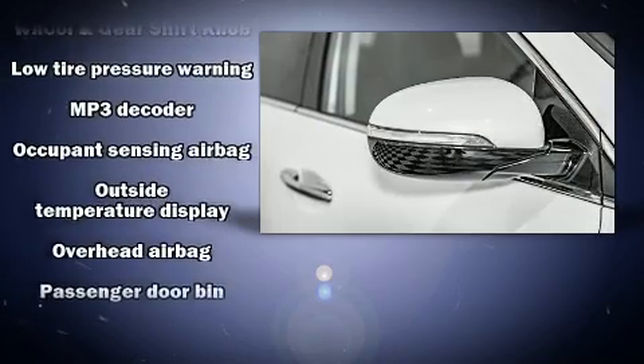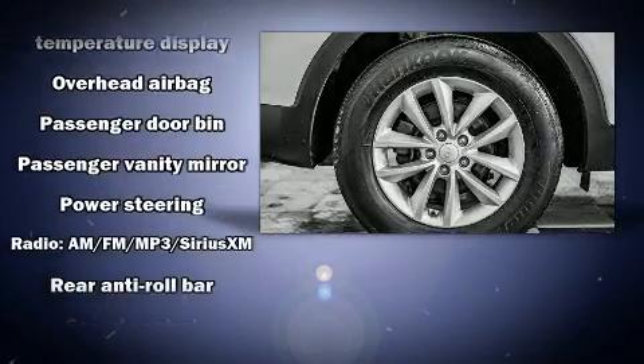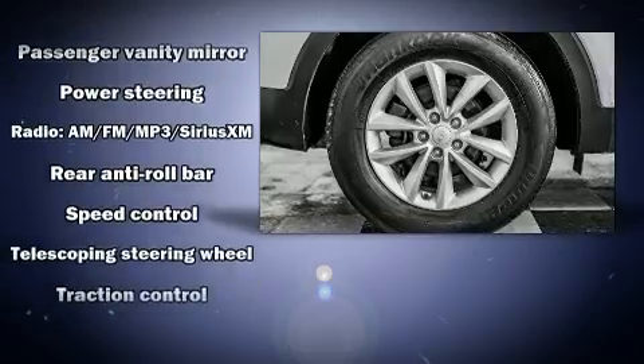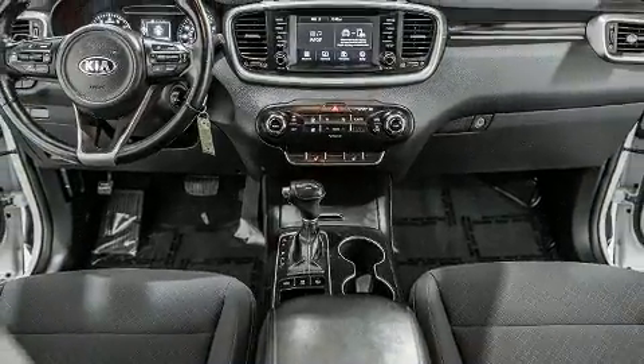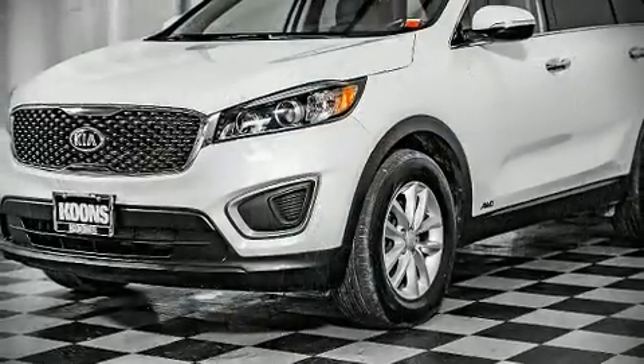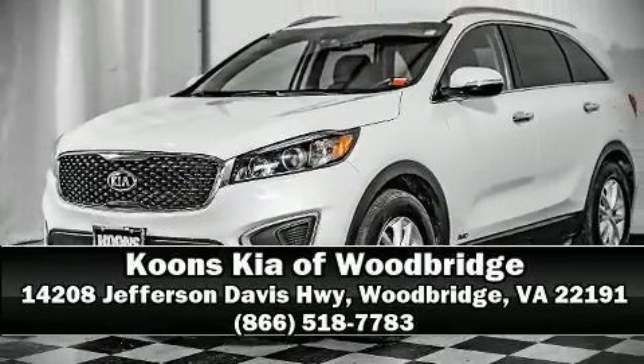This vehicle has achieved certified pre-owned status by passing Kia's comprehensive certification process, including a rigorous 150-point inspection. Stop by our dealership or give us a call for more information.